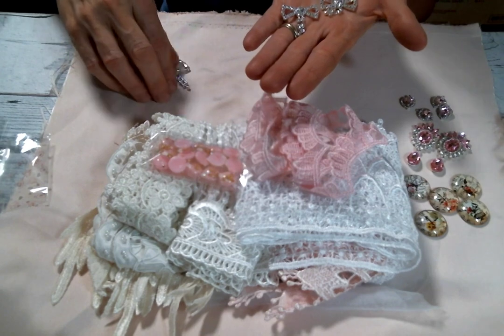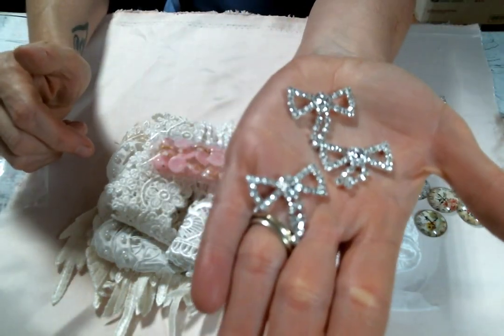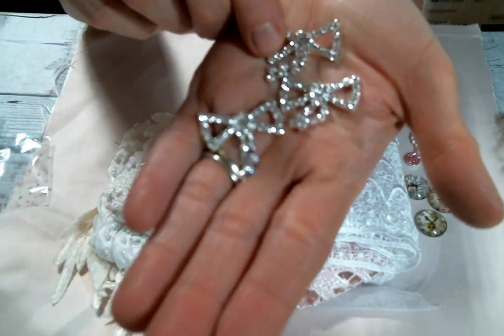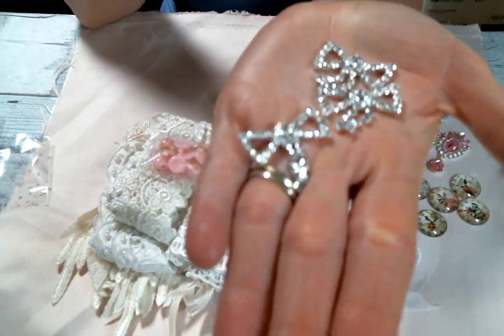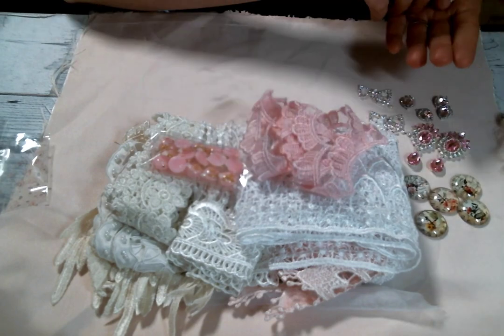And then these bows — I can't even with these bows! She has so much amazing bling right now and they're all just beautifully sparkly. Look at those bows with the dangle — oh Kim, they're beautiful! I love these so much. My bling game is strong right now, look at this!